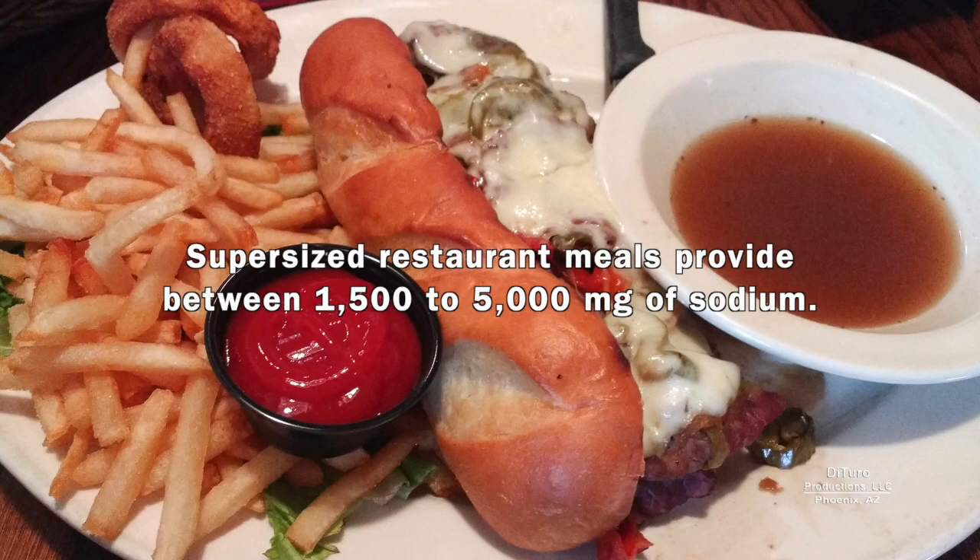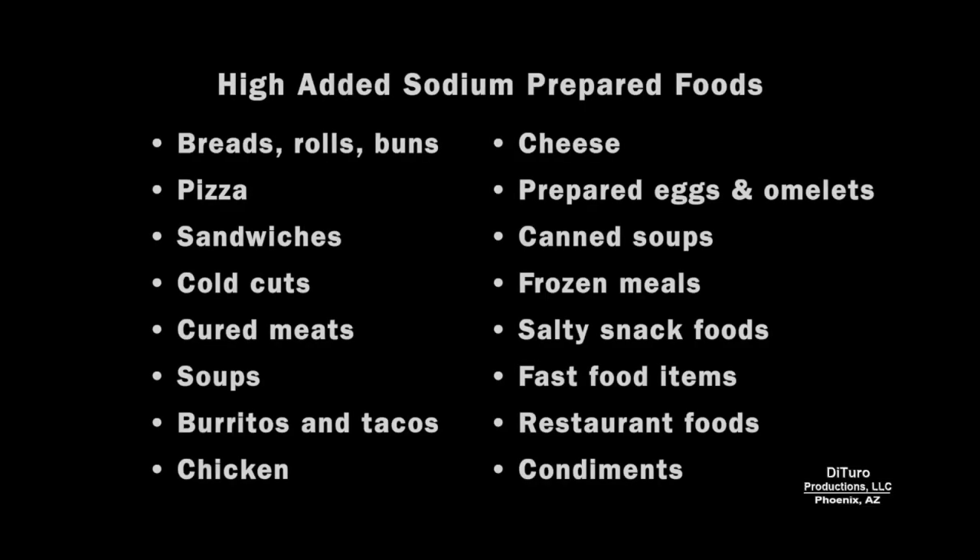Super-sized restaurant meals provide between 1,500 to 5,000 milligrams. Very high sodium foods include breads, pizza, sandwiches, cold cuts, cured meats, soups, burritos and tacos, chicken, cheese, prepared eggs and omelets, canned soups, frozen meals, salty snack foods, fast food items, restaurant foods, and condiments.